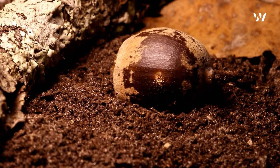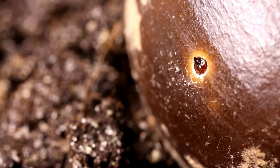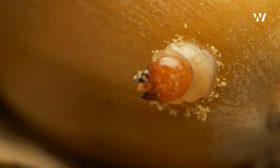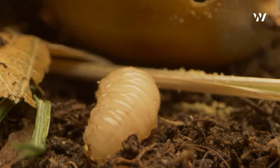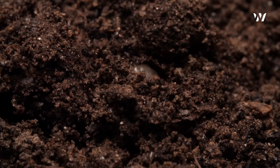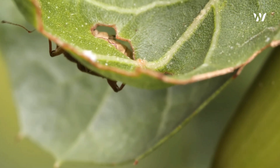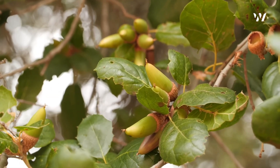The larva has no need for legs — its world is confined and its only task is to grow strong enough for the next stage of its life. When the time is right, it uses its tiny mouthparts to carve a neat circular exit hole, then wriggles free, emerging into the damp, leaf-littered world of the forest floor. Instinct drives it downward, burrowing into the soil, where it will remain hidden for months or even years, waiting for the right conditions to transform into an adult beetle. Only then will it resurface, ready to seek out the next generation of acorns and begin the cycle anew.